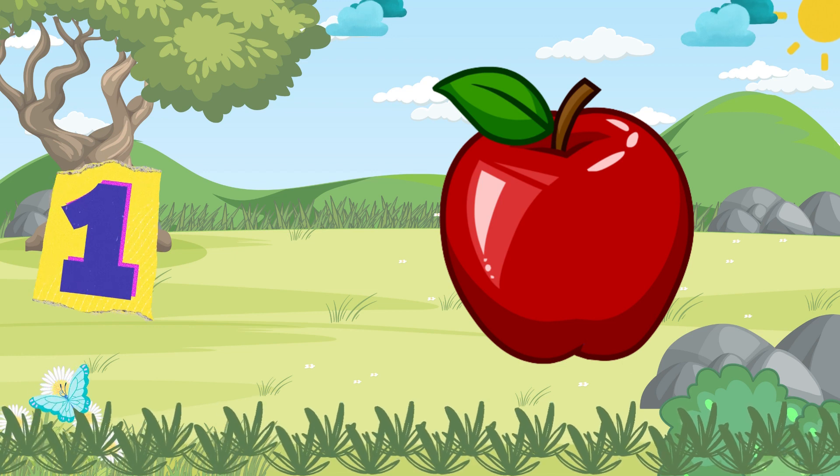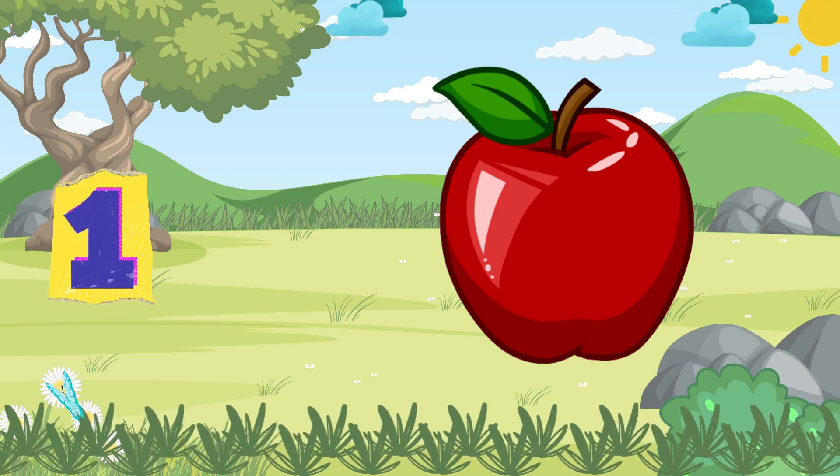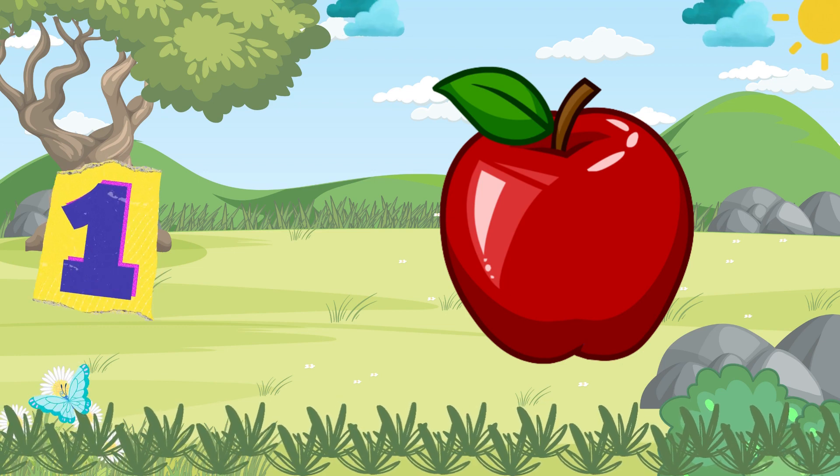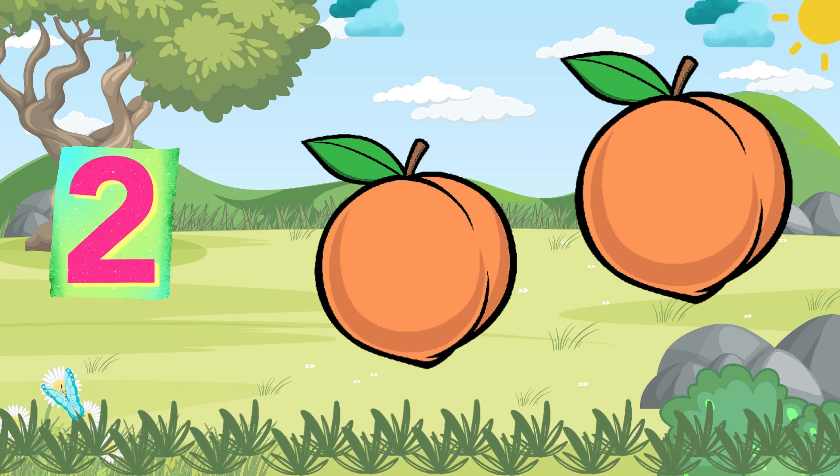One little apple, sweet and crisp, in the fruit bowl it can't be missed. Two juicy peaches, ripe and round,